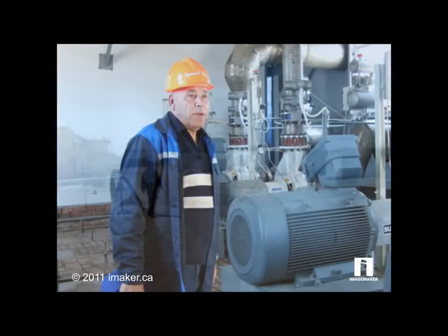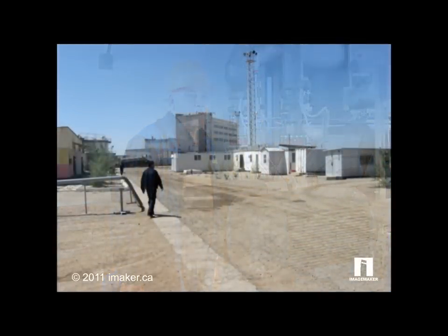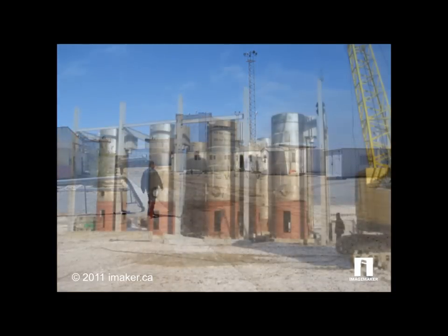The company uses in-situ leaching — a safe, proven method that accounts for 21% of world uranium production.